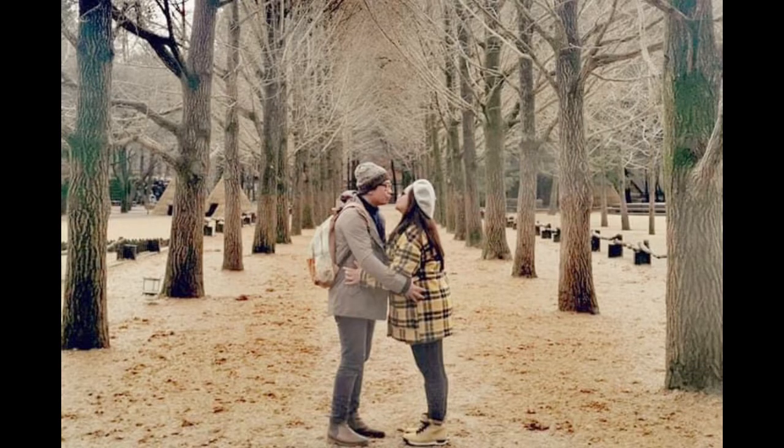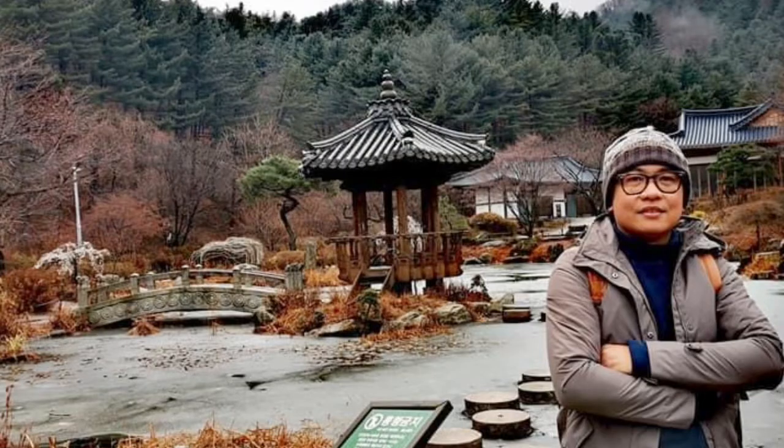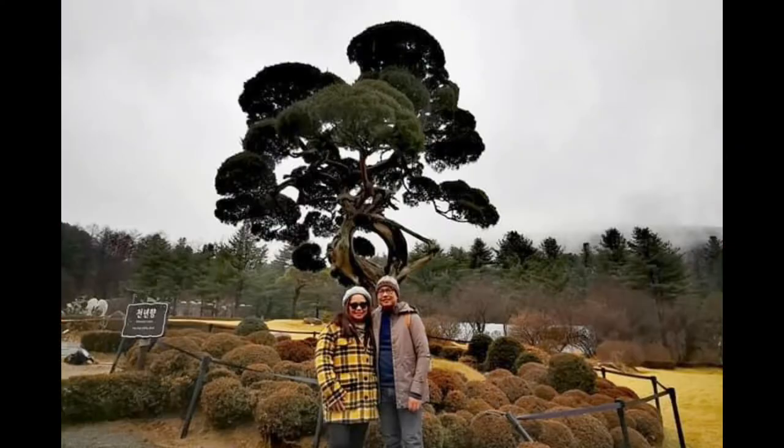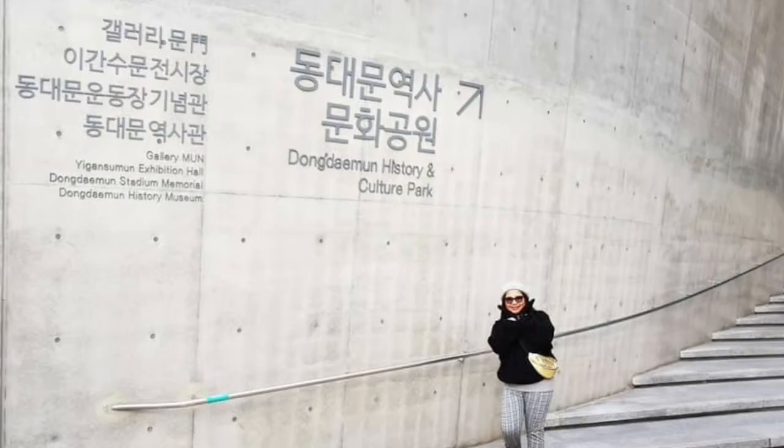Nami Island is home to rows of majestic trees, roaming animals, and art exhibits, making it a sought-after destination in every season. Third, Garden of Morning Calm — this grand 30,000 square meter garden is open all year round and is regarded as the oldest private garden in Korea, with an artistic space that is sure to leave anyone in awe.